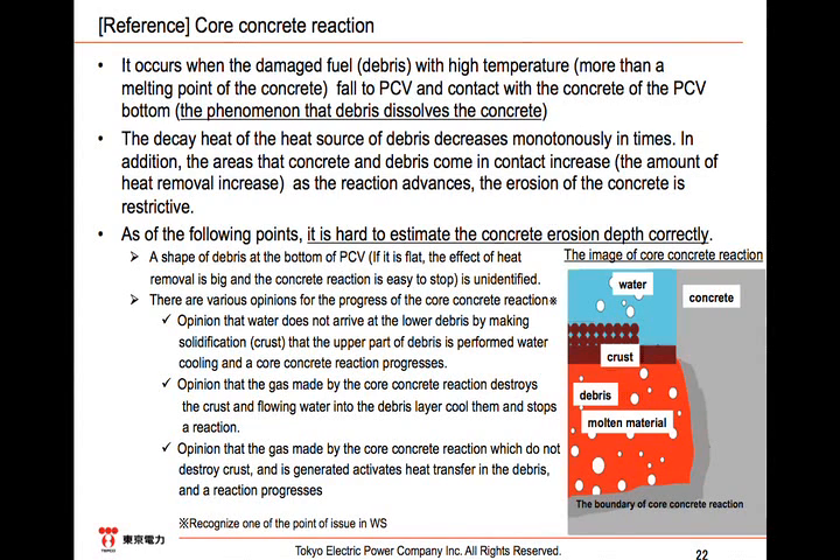Currently, water injection is being conducted through the feed water system and the CS system, and we are judging that the temperatures in the RPV and PCV remain under control. As for Unit 3, judging from the difference between the water pressure in the suppression chamber and the pressure in the dry well that contains nitrogen, we think that the water height of the PCV is around the equator of the flask. For Unit 2, the water height has not been measured, but we assume it is between Unit 3 and Unit 1. In any case, evaluations show that the fuel melted down to the PCV is on the whole substantially cooled down because there is water at the bottom of the PCV. That is all concerning the summary of the status of the damaged fuel.